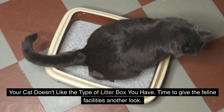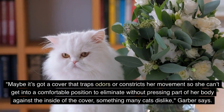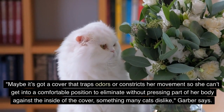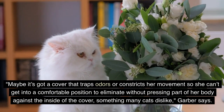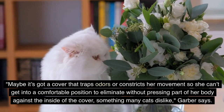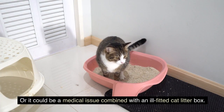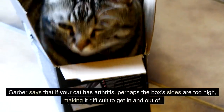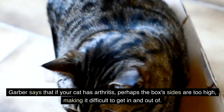The third reason: your cat doesn't like the type of litter box you have. Maybe it's got a cover that traps odors or constricts her movement, so she can't get into a comfortable position to eliminate without pressing part of her body against the inside of the cover, something many cats dislike, Garber says. Or it could be a medical issue combined with an ill-fitted cat litter box. If your cat has arthritis, perhaps the box's sides are too high, making it difficult to get in and out of.